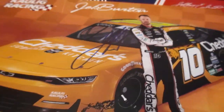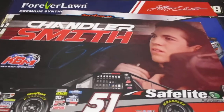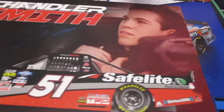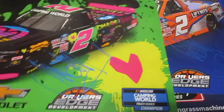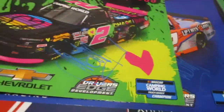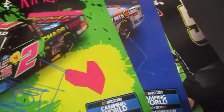It was just an awesome weekend — I've never gotten so many autographs before. Chandler Smith there, awesome. Sheldon Creed on that one, got him on that one there as well on the number two truck. These next ones are going to be awesome, they turned out pretty wicked.